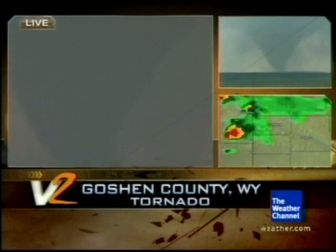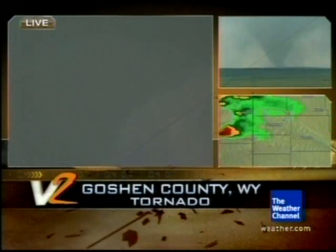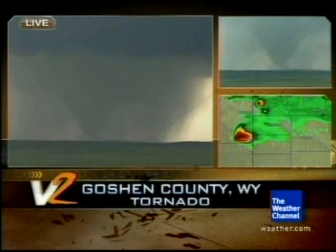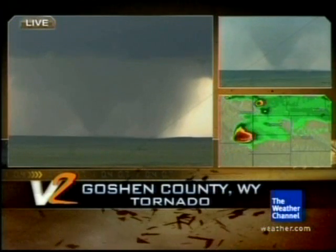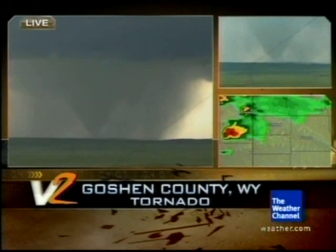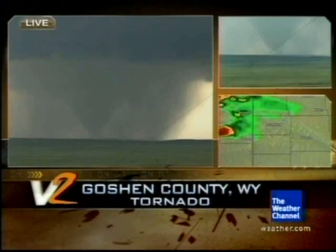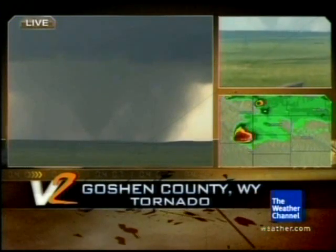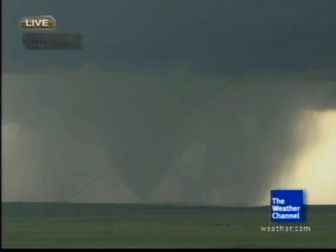Looking at the cloud — the funnel cloud itself — they'll be able to triangulate and know how far away the tornado is and can actually compute, independently of the radar, the speed of rotation about the outer edges, both the rotation and the upward motion in the outer edges of this tornado, which now is potentially getting what we call rain wrapped.